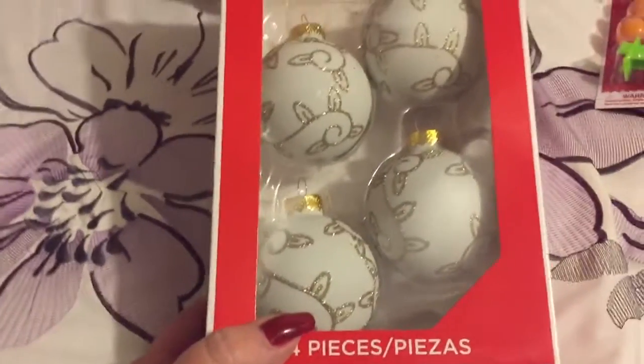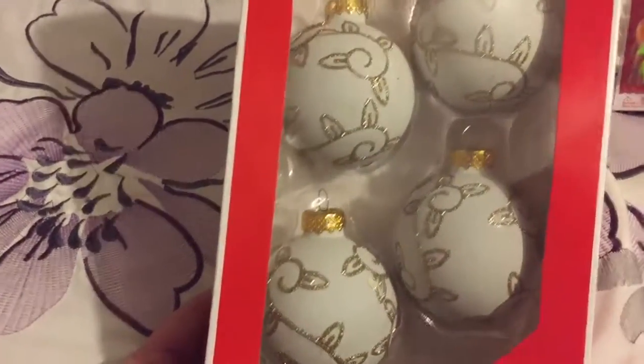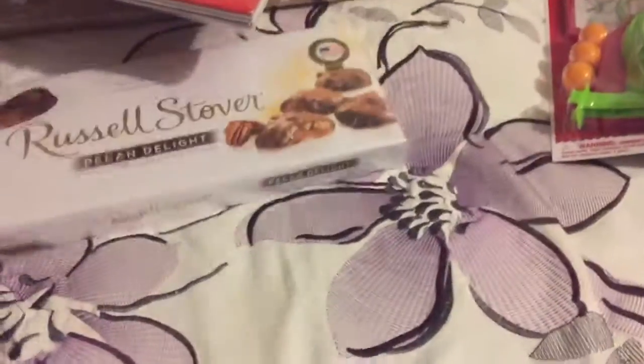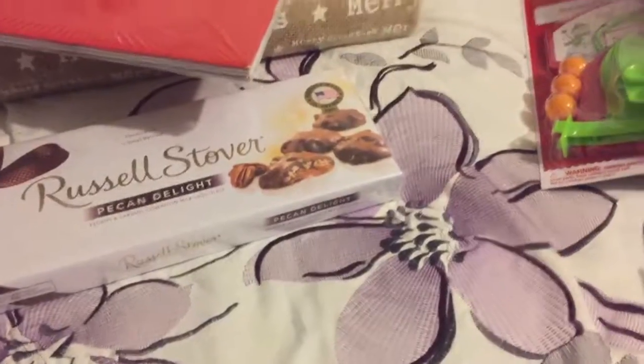Then I found these ornaments — five bucks, I got them for $2.50. These are glass ornaments. And the last thing was pecan delights — I love these, they're delicious! Thank you all for watching. If you like this video, thumbs up or subscribe, and I'll see you next time.